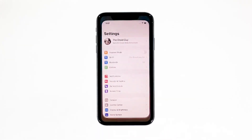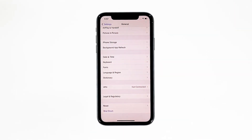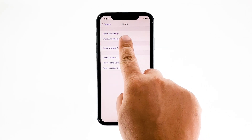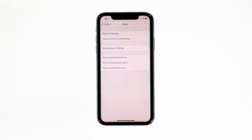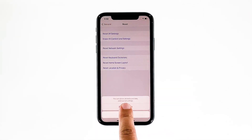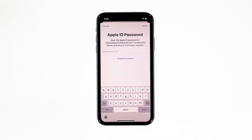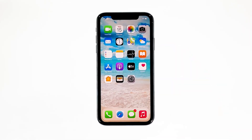From the home screen, tap Settings. Find and tap General. Scroll down to the bottom of the screen, and then touch Reset. Tap Erase All Contents and Settings. Tap Erase Now. If prompted, enter your security lock. Tap Erase iPhone at the bottom of the screen, and then tap Erase iPhone again to proceed. Now enter your Apple ID password, and then tap Erase to proceed with the reset. Wait until your iPhone has finished the reset, and then set it up as a new device.